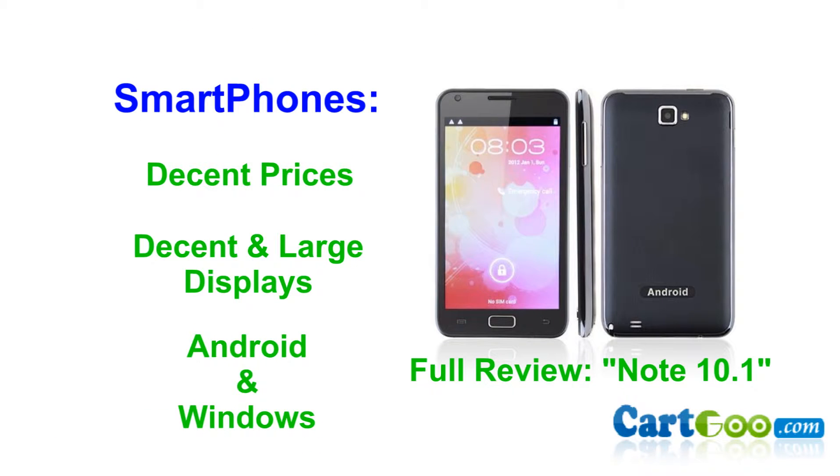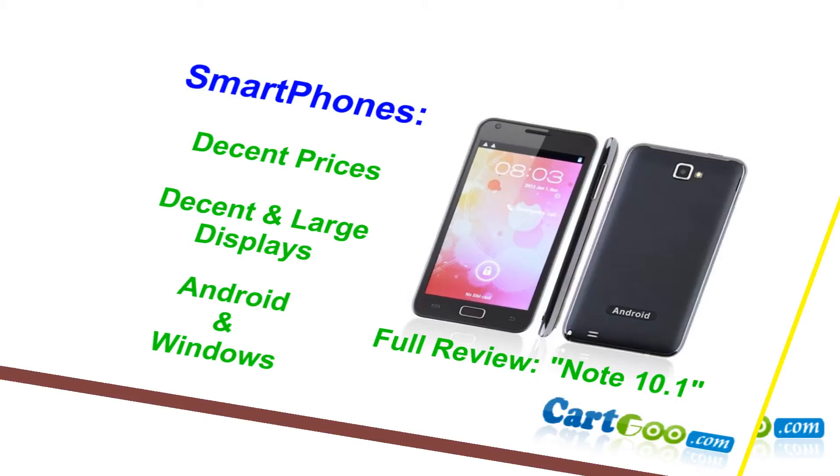Moving to my second favorite area: smartphones. If you've been a subscriber of my channel from earlier, you would have noticed that my channel was based on phones. Apparently I'm not the only one who loves phones. Carco sells smartphones as well. Majority of the lineup are smartphones, so you can pretty much buy any phone at any price and still receive a decent or large screen display phone. If you're an Android or Windows OS fan, they got you covered there as well.